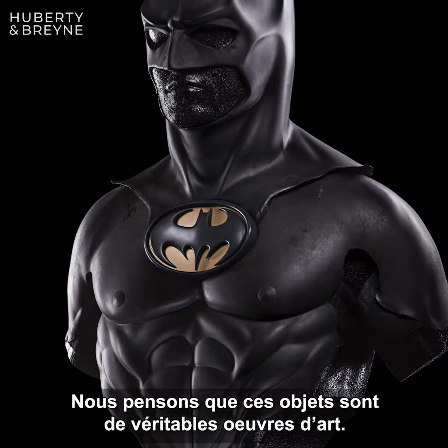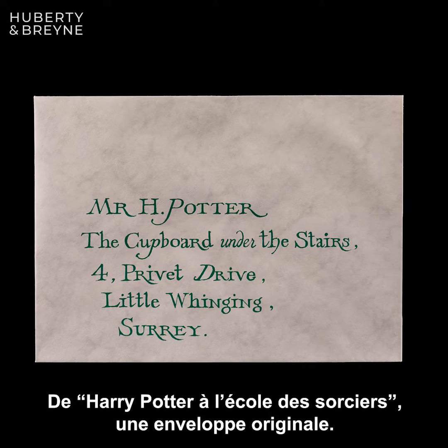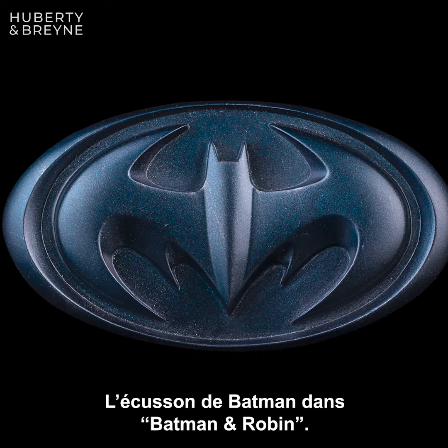From Casino Royale, from James Bond, we have an original chip. We have from the movie Charlie and the Chocolate Factory the original Wonka chocolate bar. We have from Star Wars: A New Hope, so the first one, we have the original Chewbacca prop.